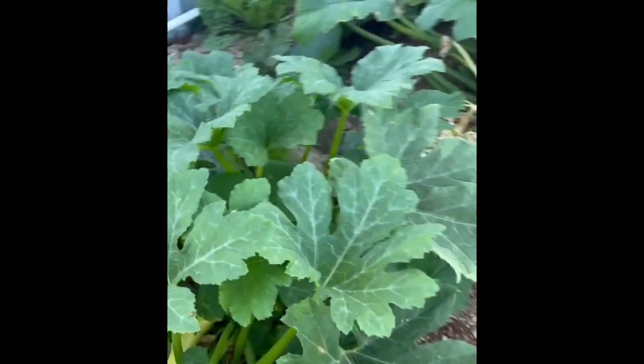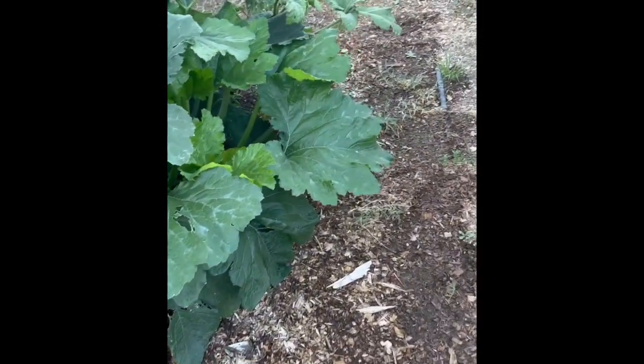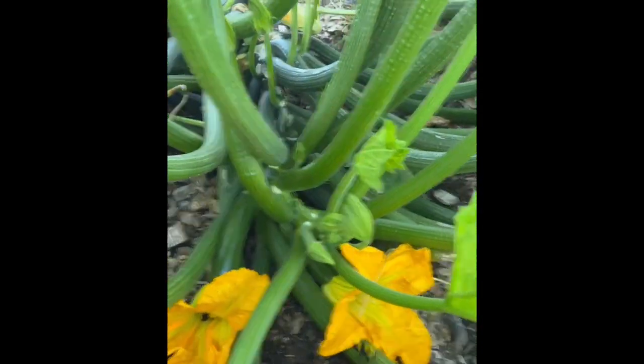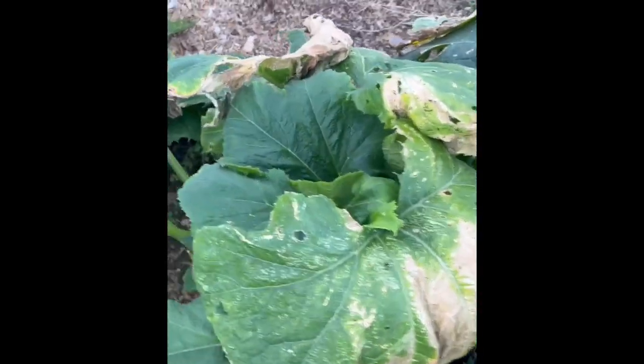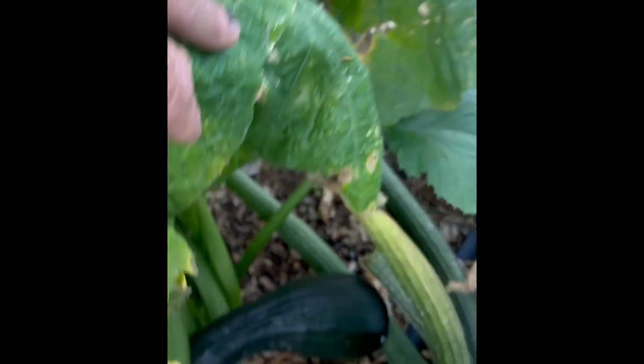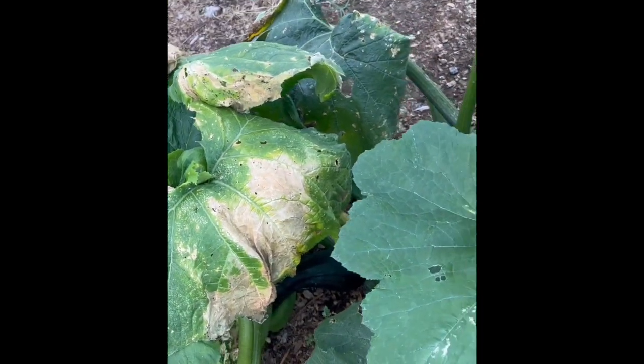Now while my squash is doing well, I'll tell you what's not been doing as well — and that's the zucchini. Now I have some, it's still hanging on, but it's really been having a hard time. This one especially, it's about done. There was one on it — yeah there it is. I'm waiting for that guy to go, and then we'll see what happens from there.